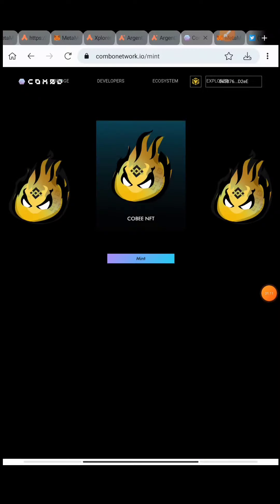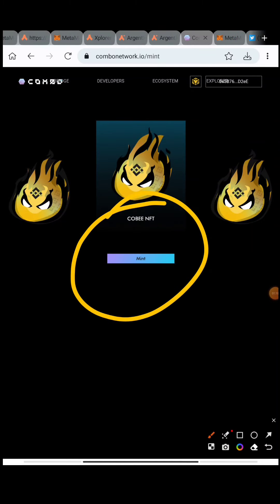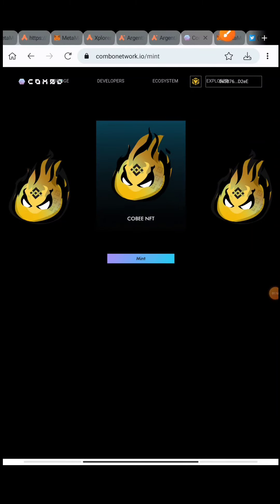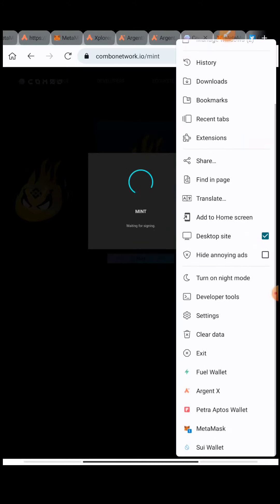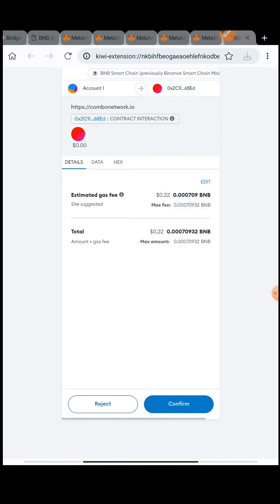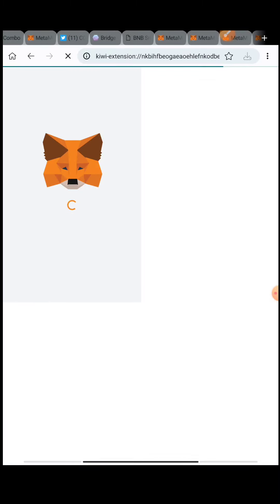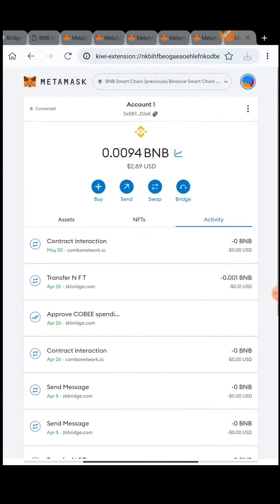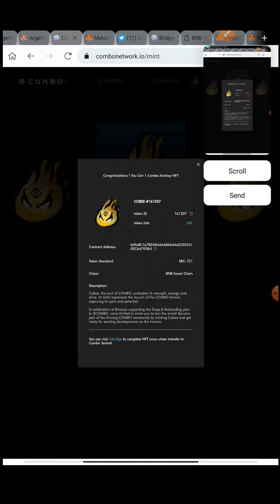We'll be moving on directly to the minting process. As you can see, the Combo NFT minting has come up for me - this is the final step of minting. There are a few steps which I'll be explaining, and after that you'll be able to mint the NFT. This is the second NFT. After pressing on Mint you'll get a request - just press Confirm. Congratulations, you got one Combo NFT airdrop! Just take a screenshot of the ID URL as it may be useful later.